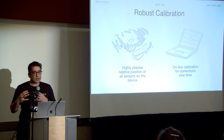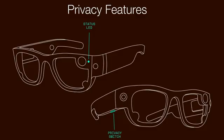Now you have a good understanding that ARIA is a very powerful device. As Spider-Man said, with great power comes great responsibility. To make sure we are innovating responsibly, we support a number of privacy features. At a hardware level, the glasses have two LEDs: one outward-facing LED visible up to 25 feet, so bystanders will know when recording is happening, and one inward-facing LED so the wearer always knows when the glasses are recording.